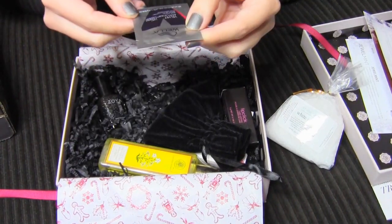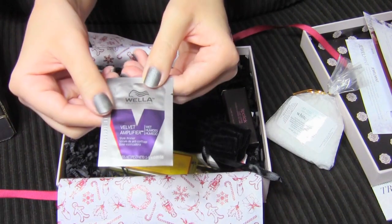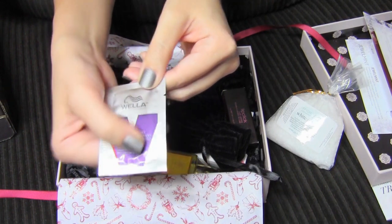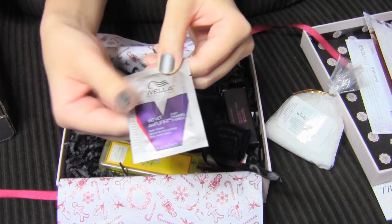Here's a little sample. This is the Wella Velvet Amplifier. It's pretty small — I guess it's just a little extra. There's probably only enough in there for like one use.